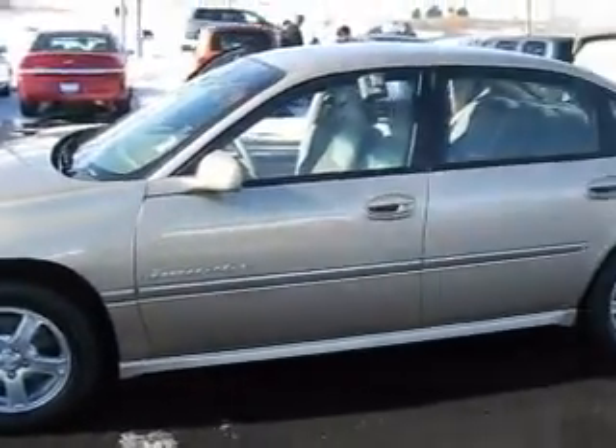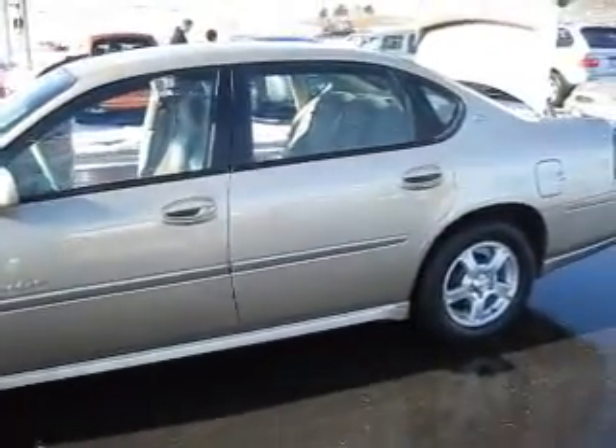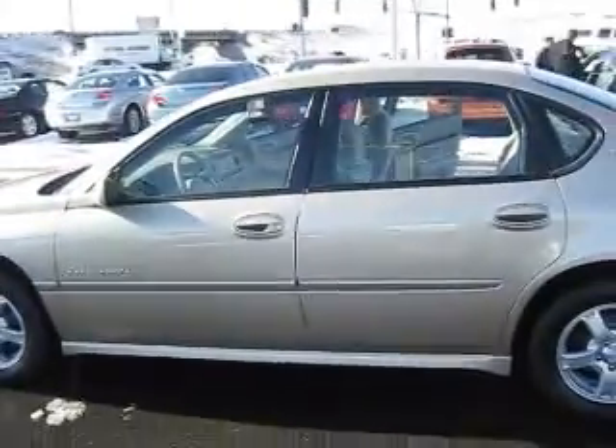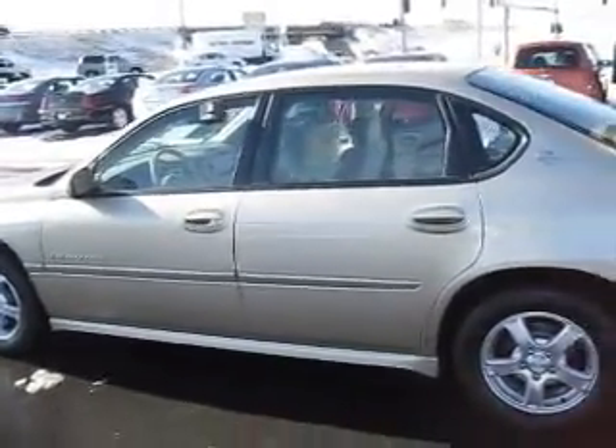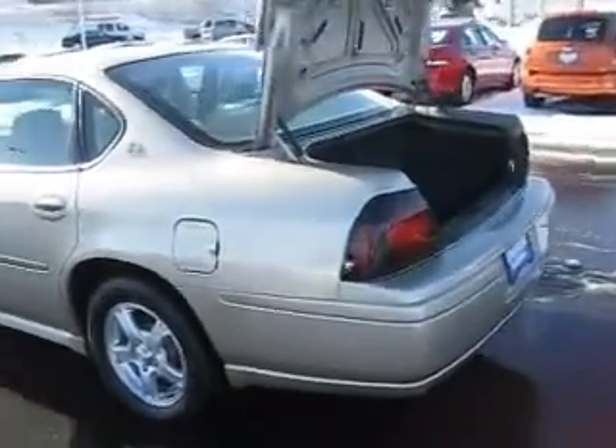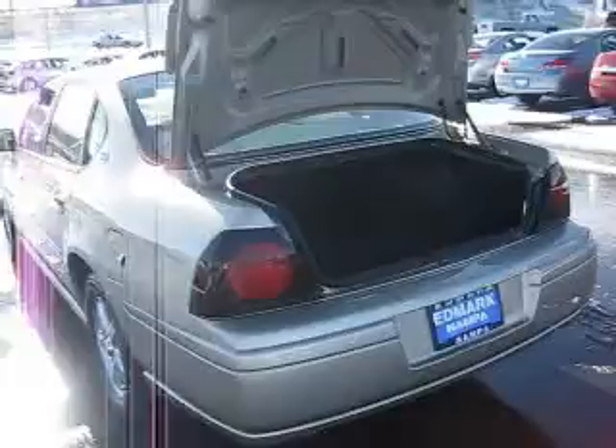On the outside this thing looks great — no nicks, no dents. It features tinted glass with solar ray, remote keyless entry, pass lock theft deterrent system, and sport touring suspension.